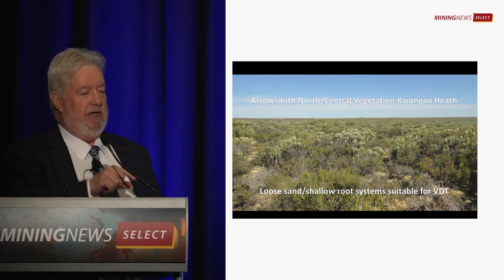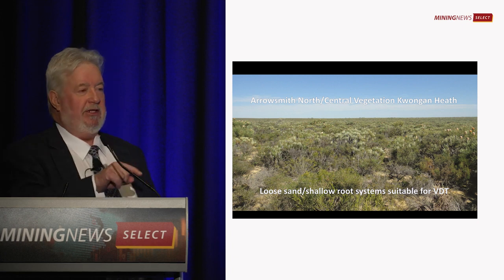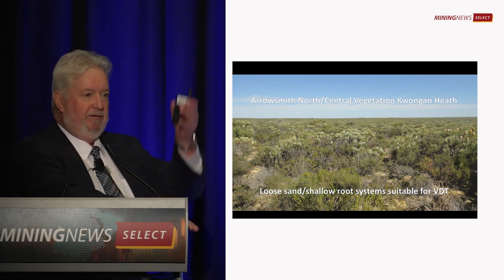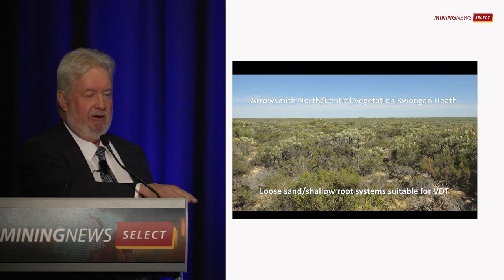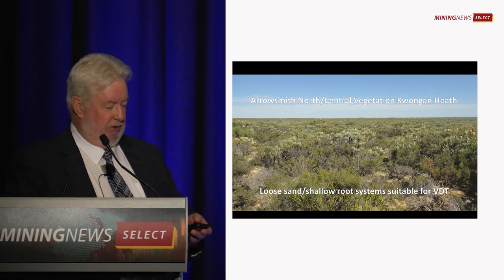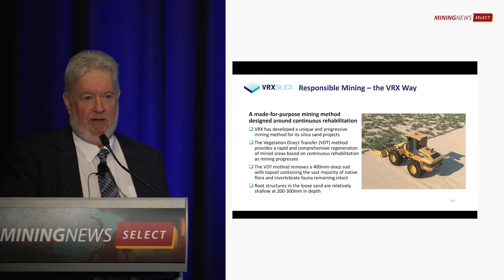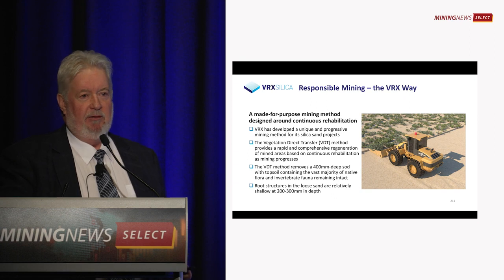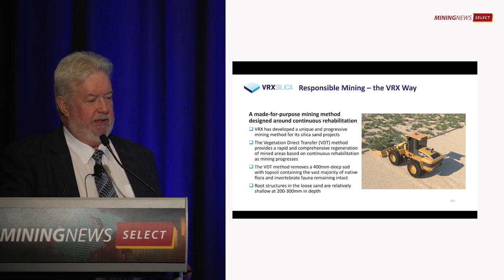We've developed a unique rehabilitation process because these plants only have a root system that goes down to 300 millimetres. So we come along and take a 400 millimetre deep sod, remove the topsoil and the plants growing in it, and put it directly back behind us — direct transfer. It's done with a modified bucket on a front-end loader. It's a very simple system, but it easily has the best rehabilitation outcomes you can get when mining in this type of countryside.